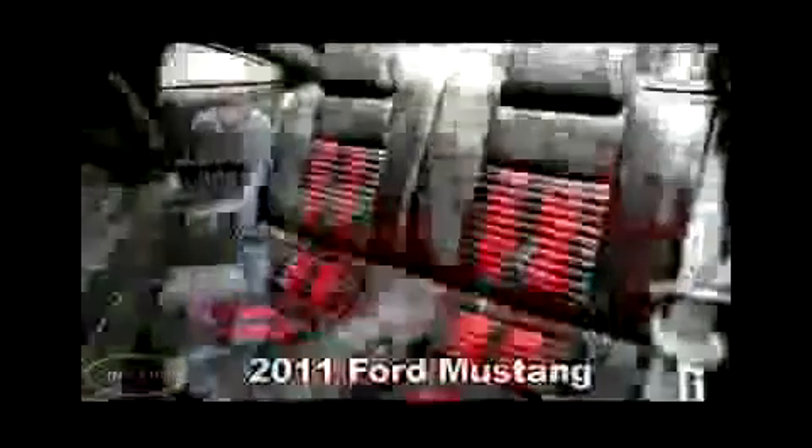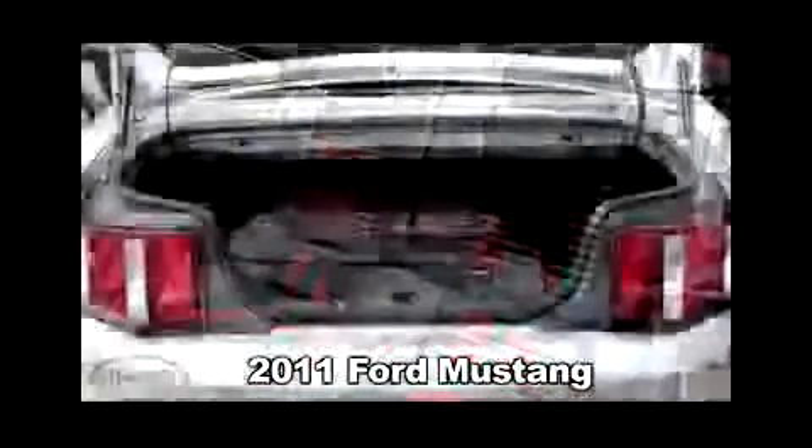Another potential downside is the price — the base one starts over $30,000 now. Still a good deal for the performance that you get, but what has changed things is the 2011 Ford Mustang. You can get that with a V6, 305 horsepower instead of the 332 in the Z, for just over $22,000.